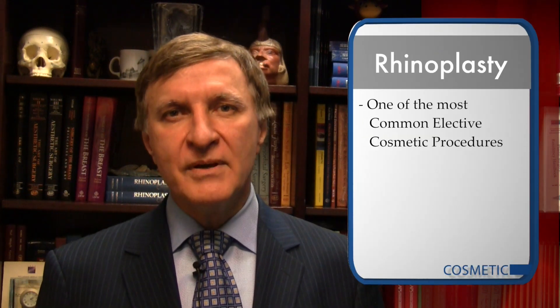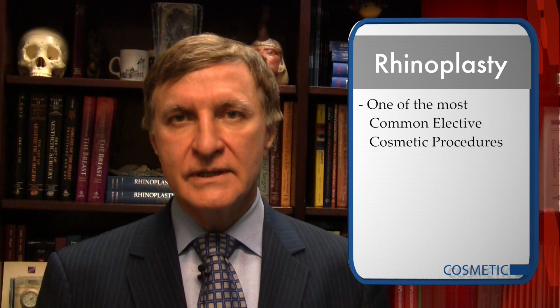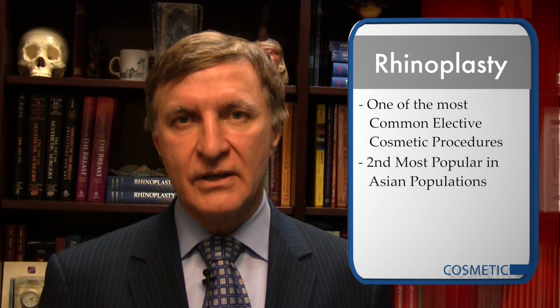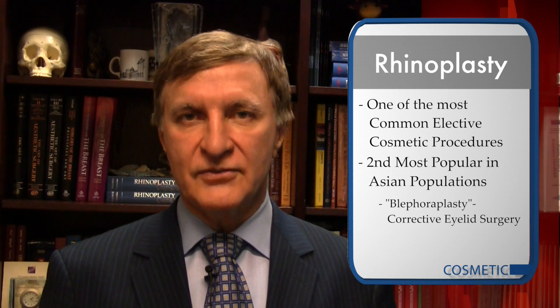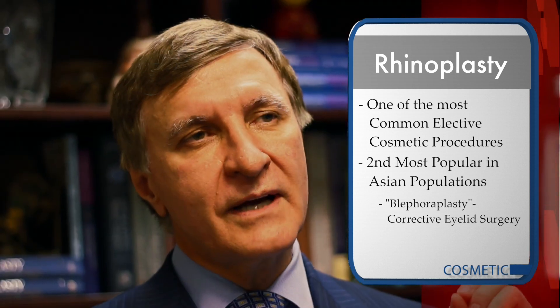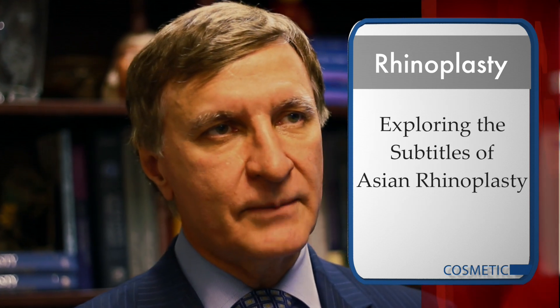Rhinoplasty, for example, is one of the most common elective procedures done in the world, and among the Asian population, it is the second most popular cosmetic procedure after blepharoplasty. This month, we took a closer look at what constitutes an Asian rhinoplasty.